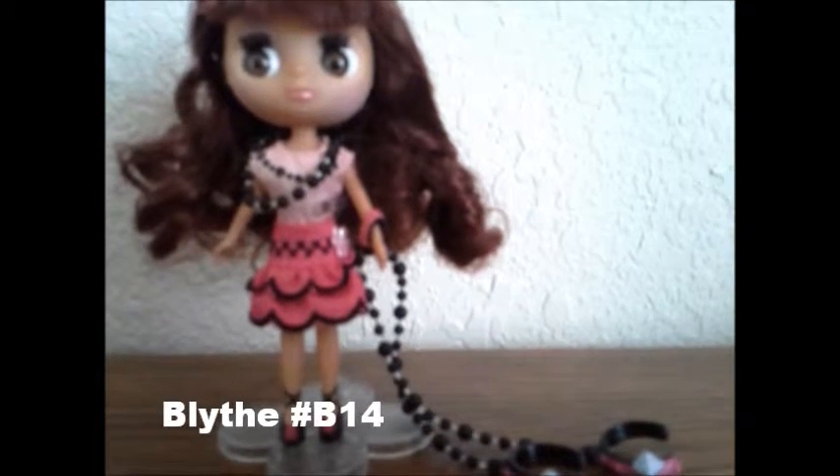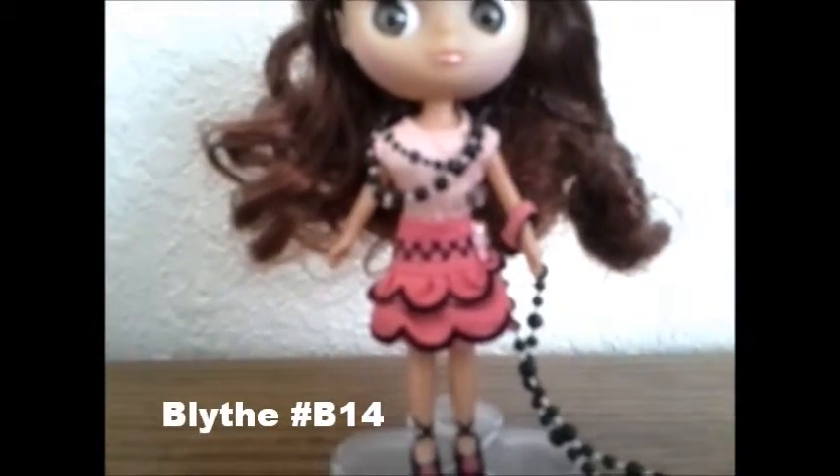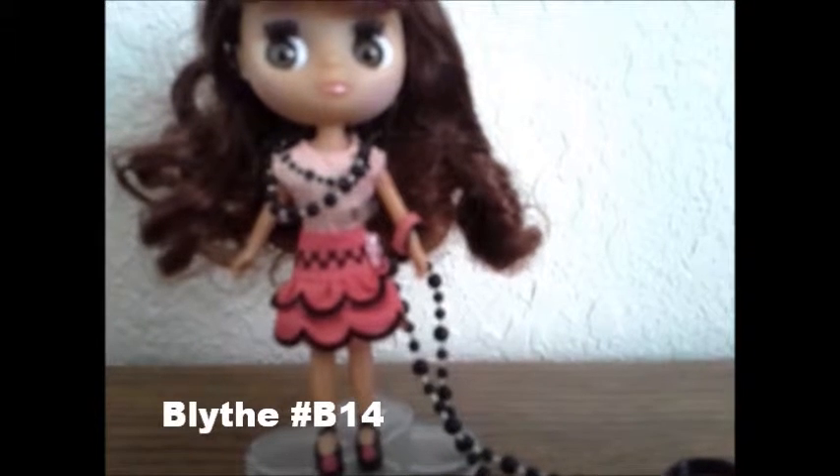So here's a Blythe doll that came with this set, and she's wearing a pink dress and she's holding a leash with two collars for the pets. Her number is B14.